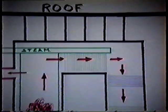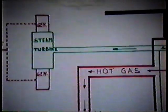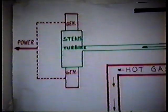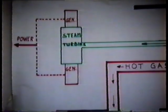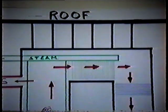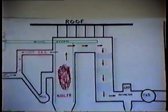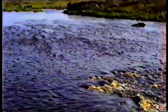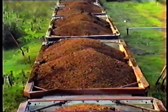The water which has been changed into steam in the boiler is piped across to the steam turbine. To facilitate expansion, the boiler is designed to hang from the roof. Water, fuel, and air are required to get the boiler fully operational.